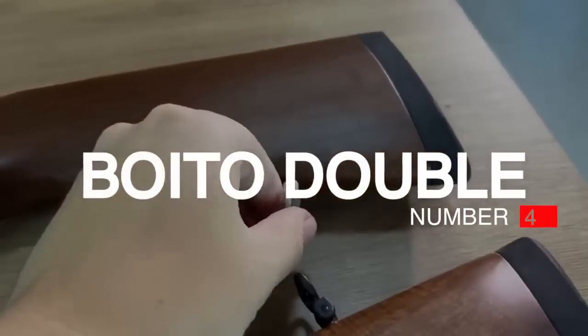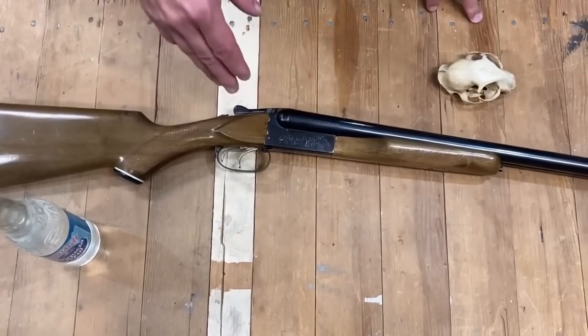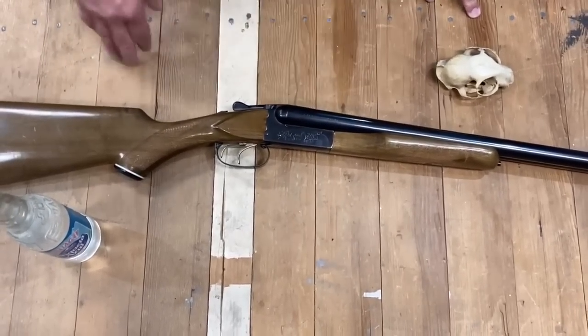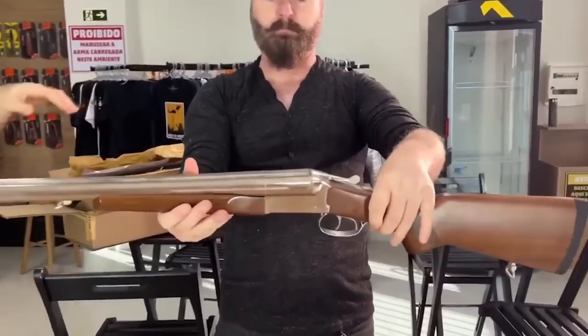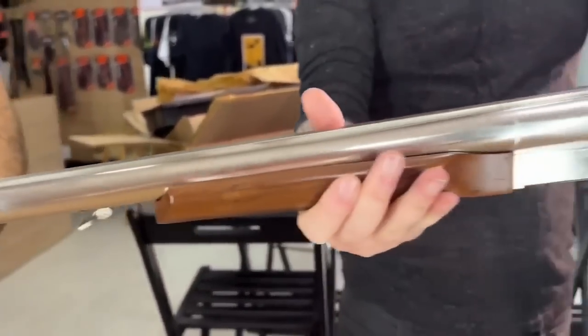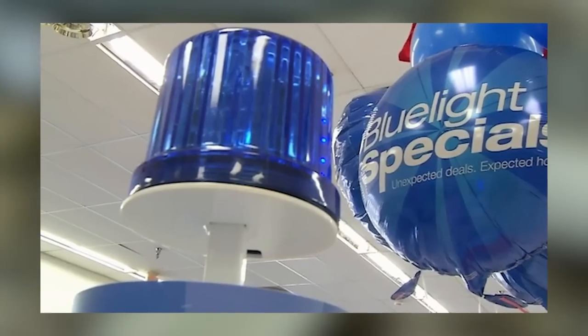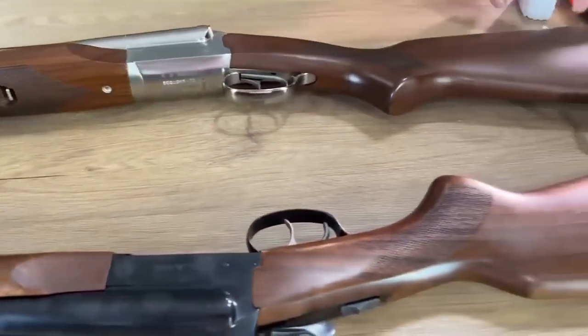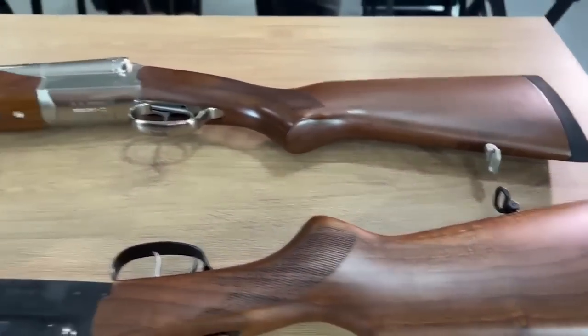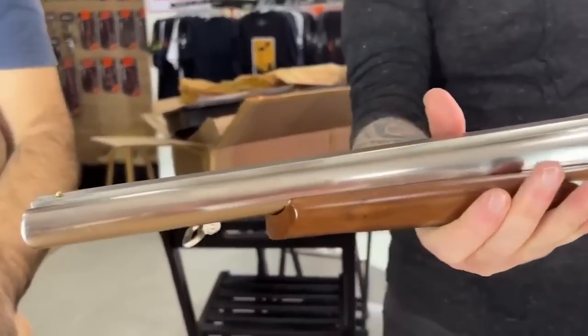Number 4: Boito Double. Kmart, as of last spring, still operated three stores in the U.S., but not that long ago there were 2,000 Kmarts from coast to coast. If you're too young to remember Kmart, think of it as a cheaper Walmart. Kmart had a gimmick — the Blue Light Special, a flashing blue light set in an aisle so you knew something was on sale. Blue Light Special became a punchline for anything cheap and shoddy, and the term applied in spades to the Boito doubles.